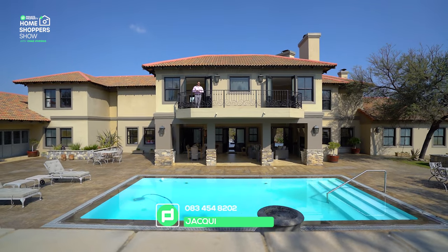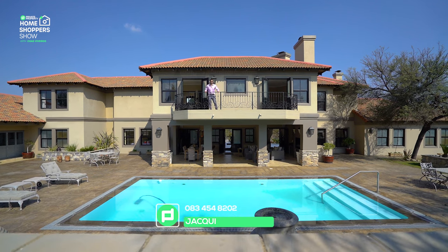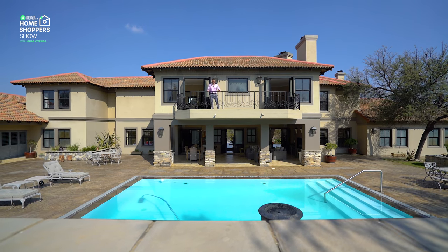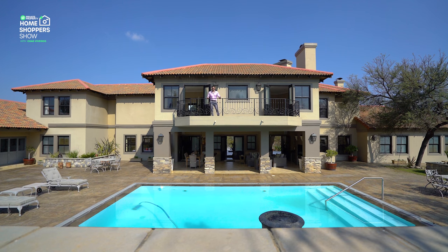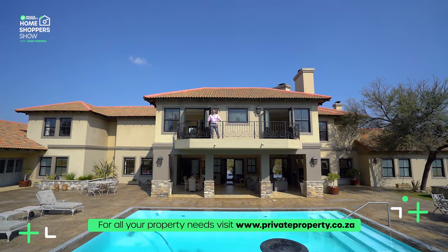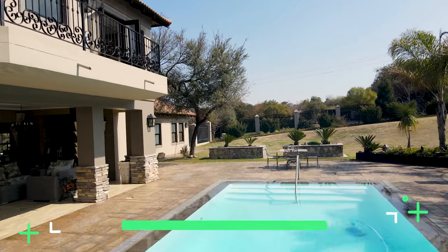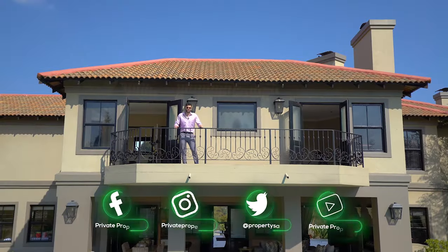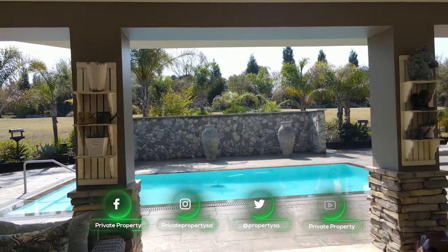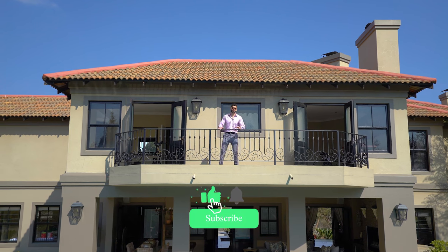That wraps up this incredible home right here in Saddlebrook Estate, retailing for 12.5 million rand — an absolute steal in an area a stone's throw from Steyn City, Dainfern, Fourways, and even Mall of Africa. If you'd like to become this home's new owner, contact Jackie from Jarvitz Mid-Range — she'll schedule a viewing at your earliest convenience. From myself Chad Bavaris, the team at Private Property, and everyone that makes the show come alive, thank you for tuning in — every Monday and Friday at 8 p.m. God bless and goodbye.